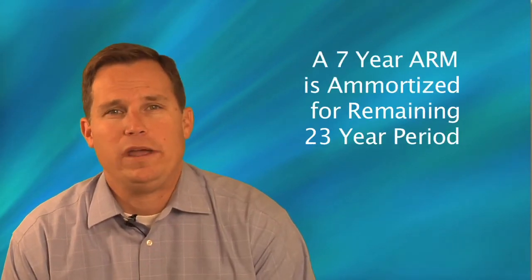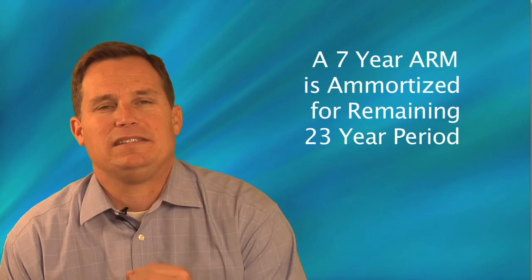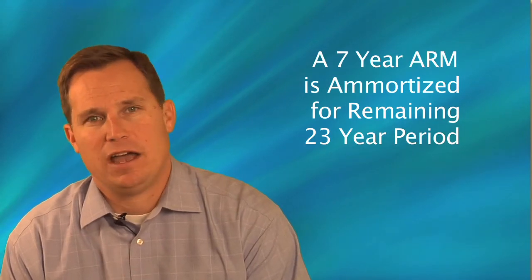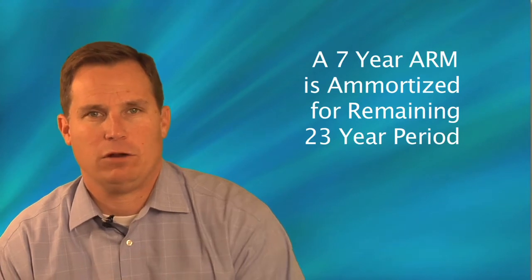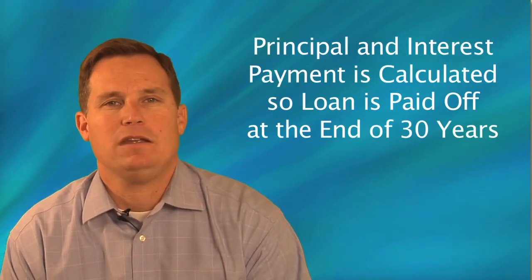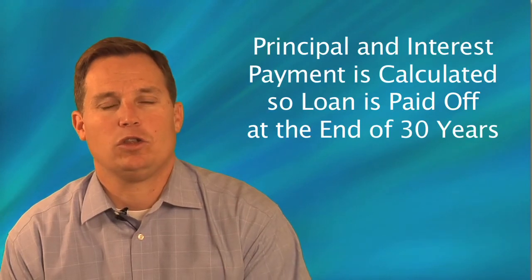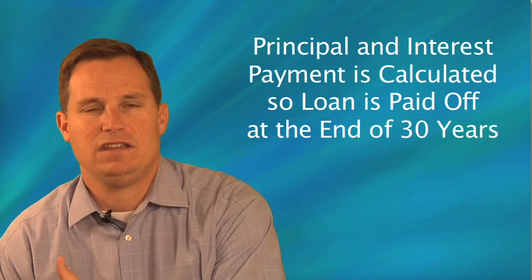For example, with a seven-year interest-only ARM, at the end of the seven-year period the loan is then amortized for the remaining 23-year period of the 30-year life of the loan, so that a principal and interest payment is calculated and the loan is paid off in its entirety at the end of the 30-year period.